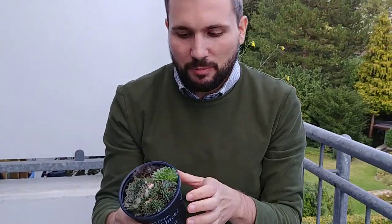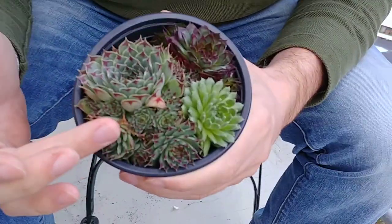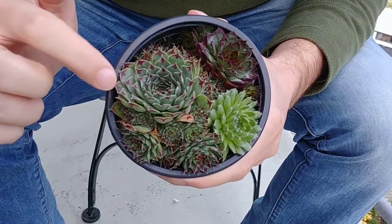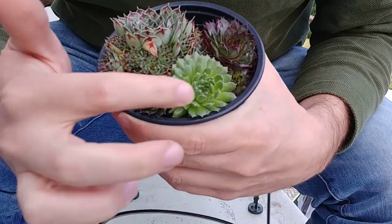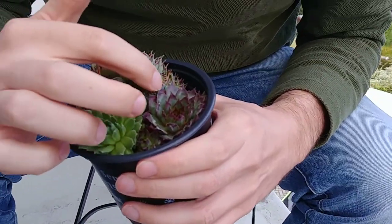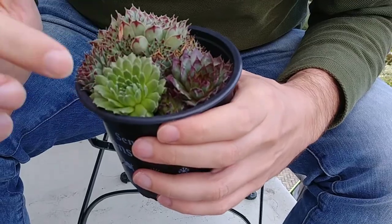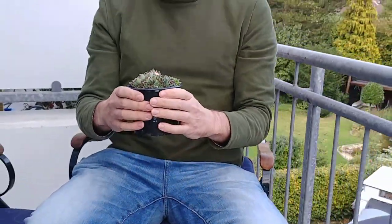Speaking of succulent-like leaves, I have these sempervivums — three different types in one: green ones with purple tips, a purely green one, and a darker purple sempervivum. I'll put them somewhere on the balcony as well.